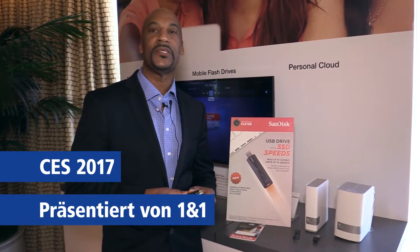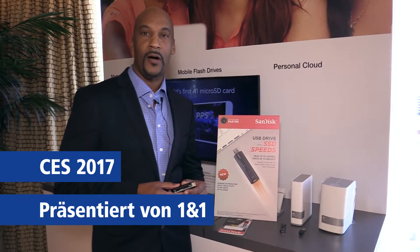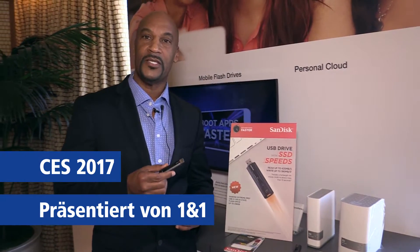Hello, this is Brian Prejone. We're at CES 2017 and I'm with SanDisk. We're very proud to show you our fastest USB product ever.